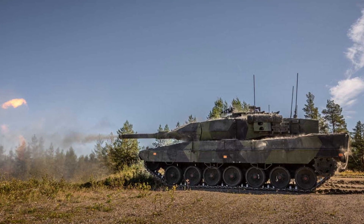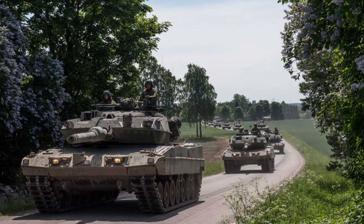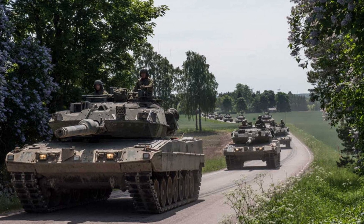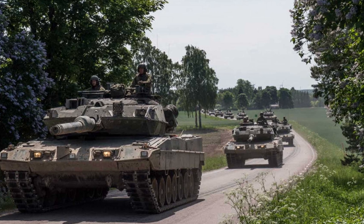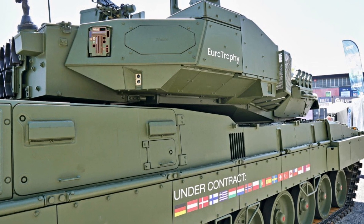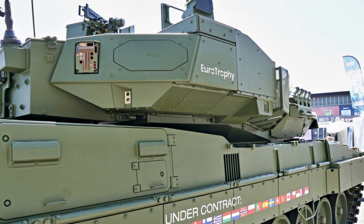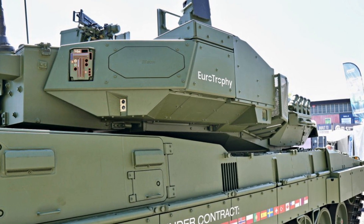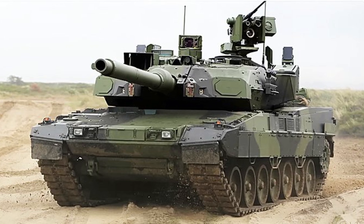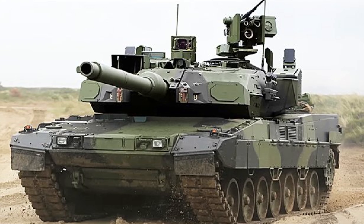In terms of deployment strategy, Sweden's new tank fleet will play a pivotal role in its defense doctrine. The country's approach to warfare is shaped by the concept of territorial defense, with a focus on denying adversaries' control of Sweden's landmass and sea lanes. The new tanks, along with the upgraded CV-90 infantry fighting vehicles, form the backbone of Sweden's mechanized brigades, which are designed to rapidly deploy and operate in a variety of terrains, from urban environments to dense forests. This versatility ensures that Sweden remains capable of defending its territory in a rapidly changing security environment.